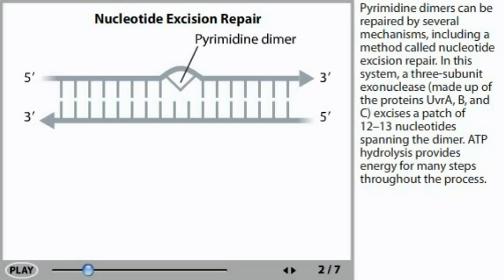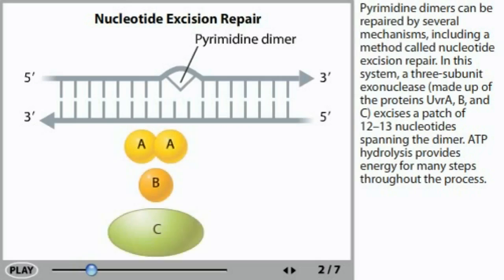In this system, a three-subunit exonuclease made up of the proteins UVR-A, B, and C excises a patch of 12 to 13 nucleotides spanning the dimer.